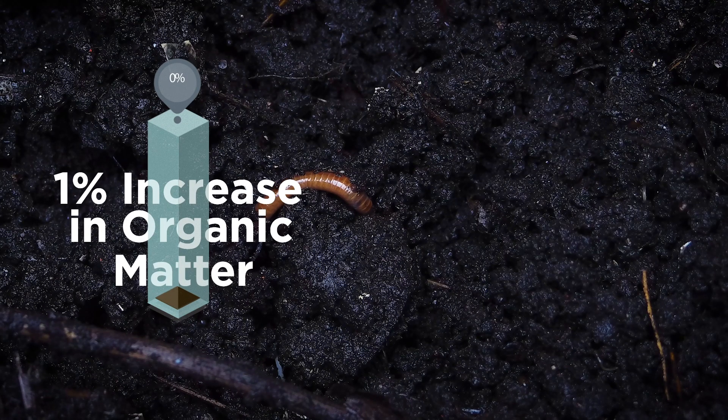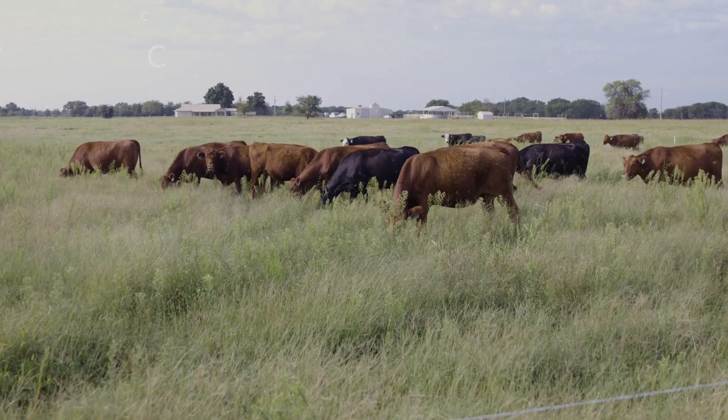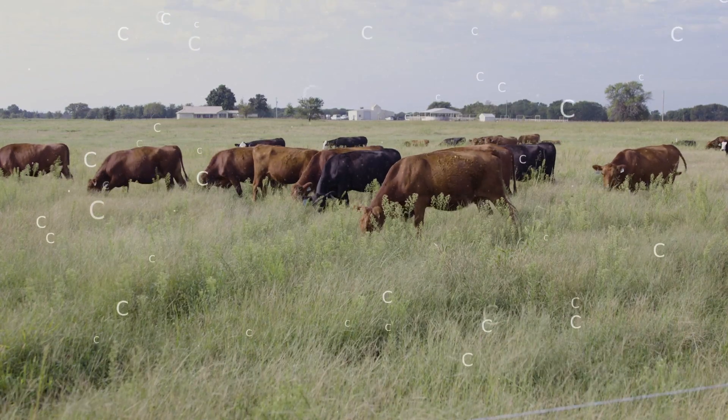In fact, just a 1% increase in organic matter helps soil hold 20,000 gallons more water per acre. And grazing in pasture lands managed using regenerative practices captures atmospheric carbon and stores it in the soil, combating climate variability.